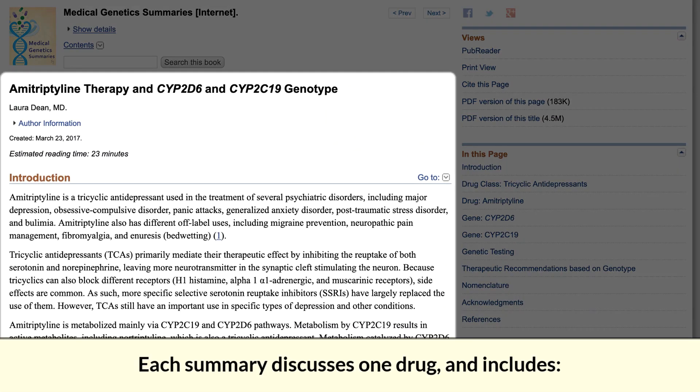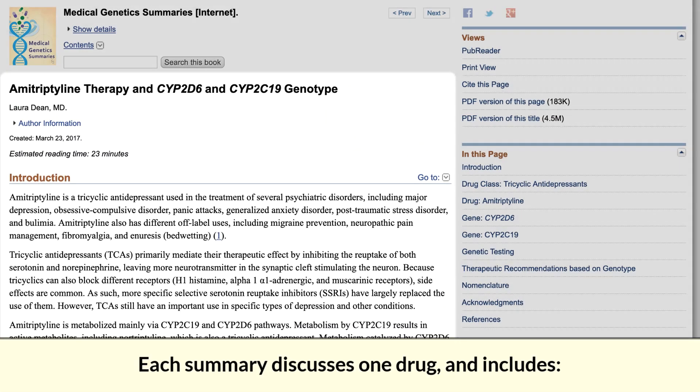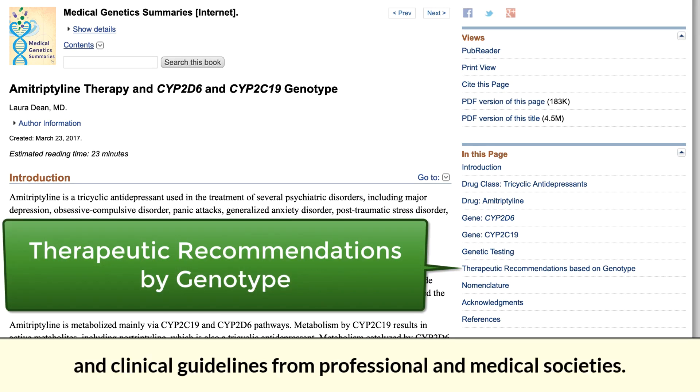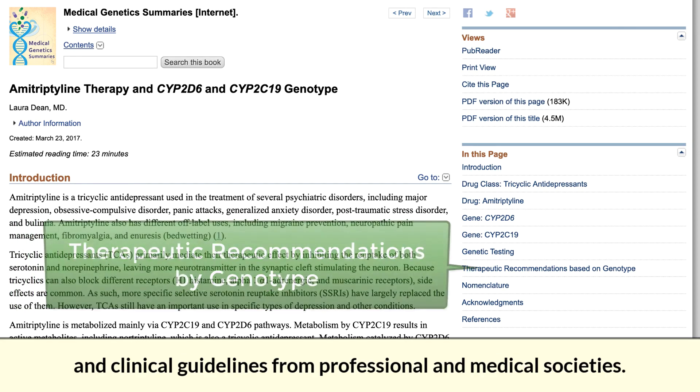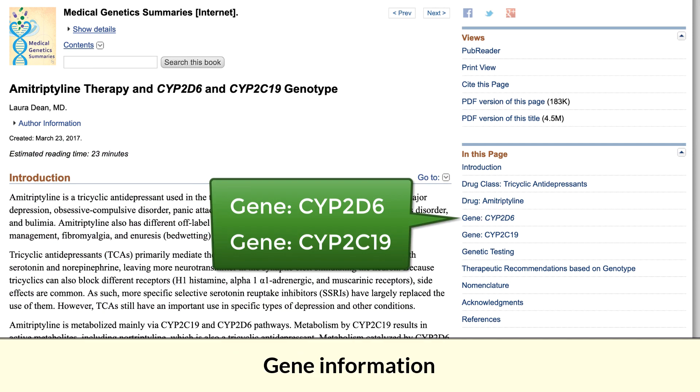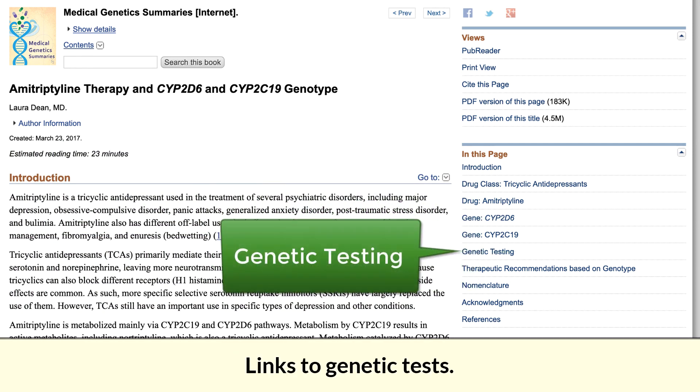Each summary discusses one drug and includes dosing recommendations from the FDA and clinical guidelines from professional and medical societies, drug efficacy and safety, gene information, and links to genetic tests.